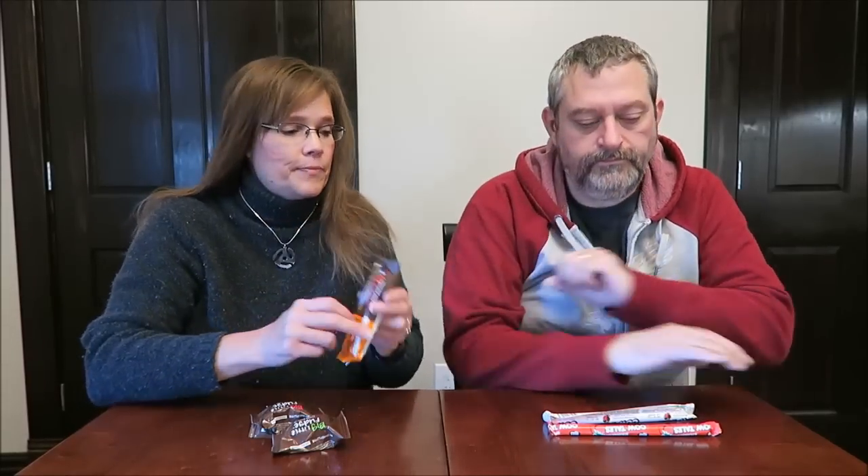Today, Kevin and I are going to be trying five different things that Eric sent us from Texas. Thank you very much, Eric. Three of the items are actually made in Texas. We have the Big Little Fudge in Coconut-A-Lot and Hunk-A-Chunk-A.